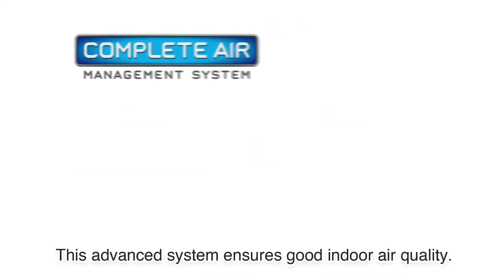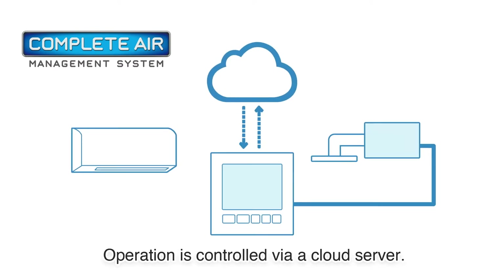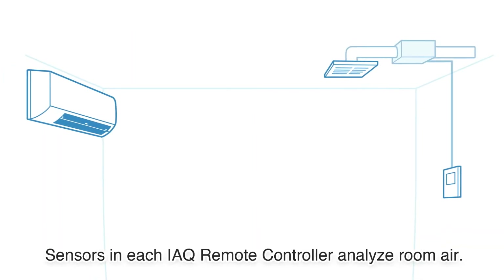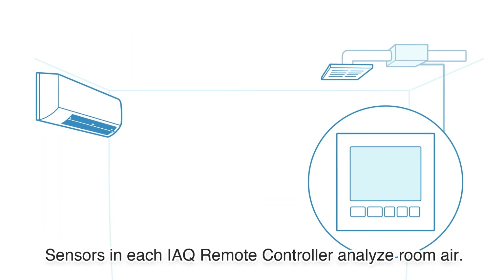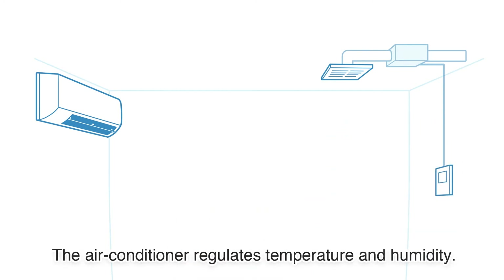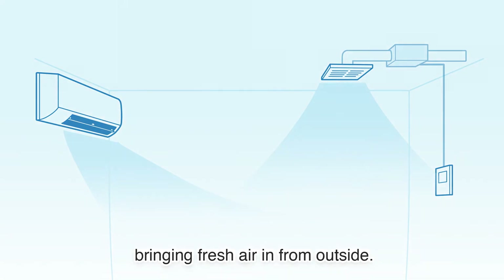This advanced system ensures good indoor air quality. Operation is controlled via a cloud server. All air conditioner units and supply fans run automatically. Sensors in each IAQ remote controller analyse room air. The air conditioner regulates temperature and humidity, and it's linked to a supply fan, bringing fresh air in from outside.